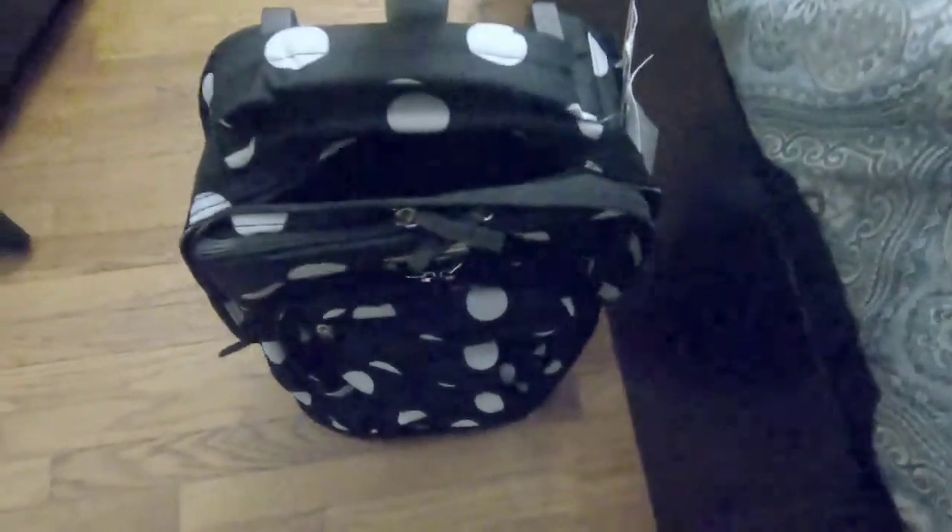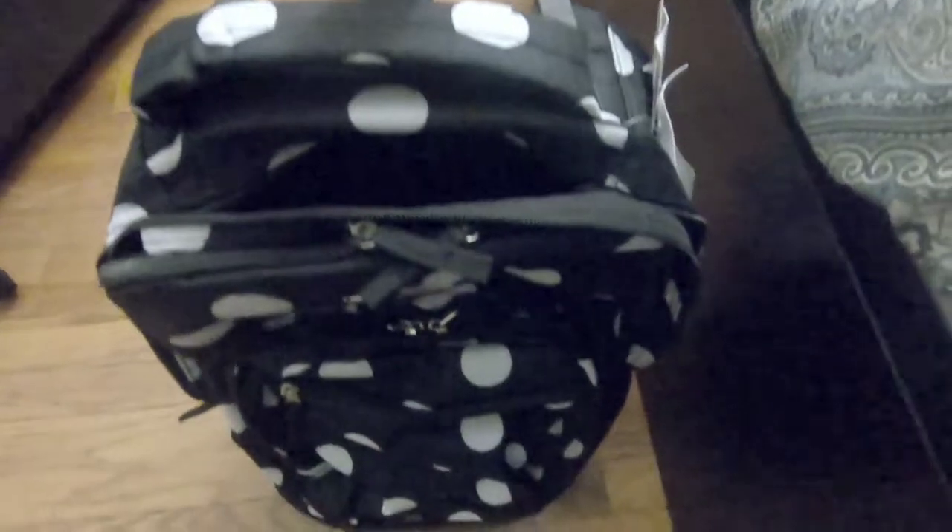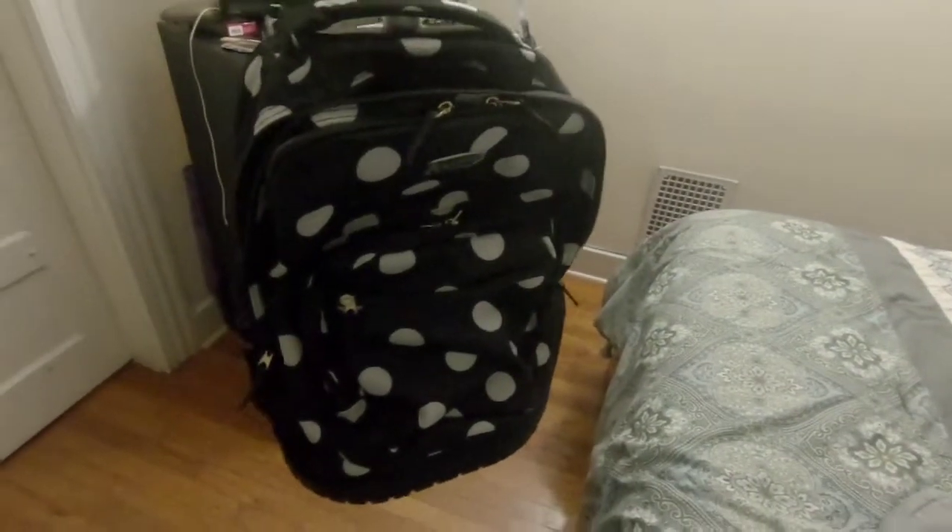Absolutely amazing. Laptop right here — amazing book bag. I just wanted to show you how it is. Awesome, look at the name brand. Like and subscribe, hope this is helpful for choosing the perfect backpack. Thanks!